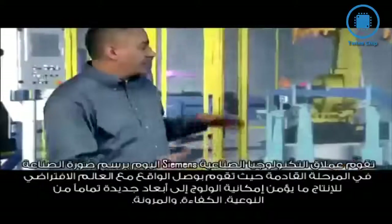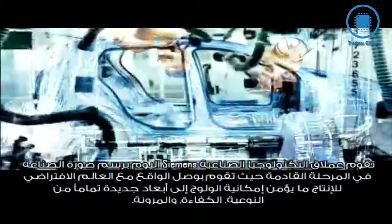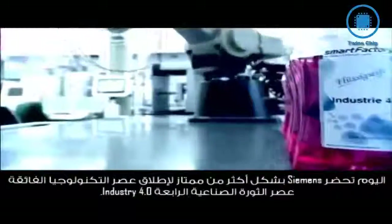Siemens is shaping the future of industry. Connecting the real with the virtual world of production is making it possible to enter entirely new dimensions in quality, efficiency, and flexibility. The company is well prepared for Industry 4.0.